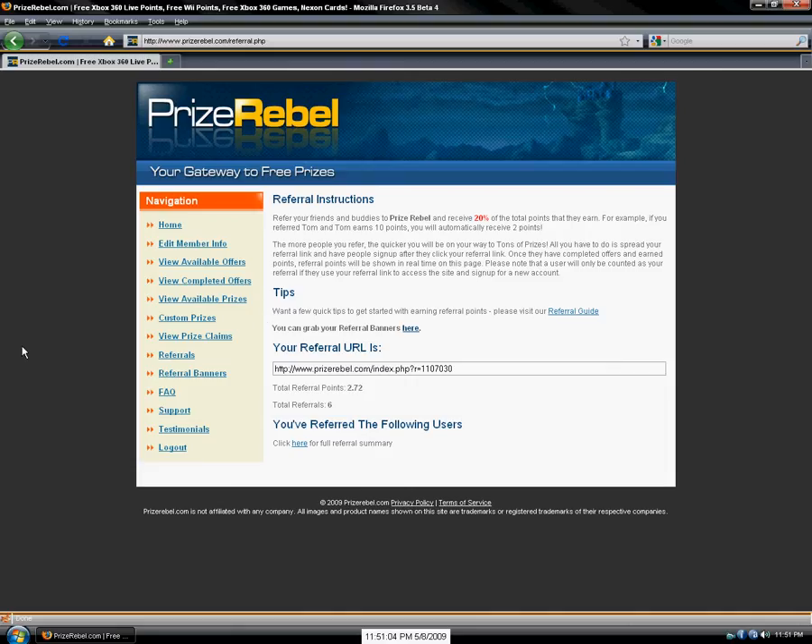Referrals is the best way to get points in Prize Rebel, or really any other website where you can get prizes for free. If you have a link and you give it to your friends on MSN or wherever, and they sign up and do a couple of offers, you get 20% of their points. It isn't taking away 20% of their points — you're just getting 20% of the same amount the offer tells them they're getting, so it's pretty good.